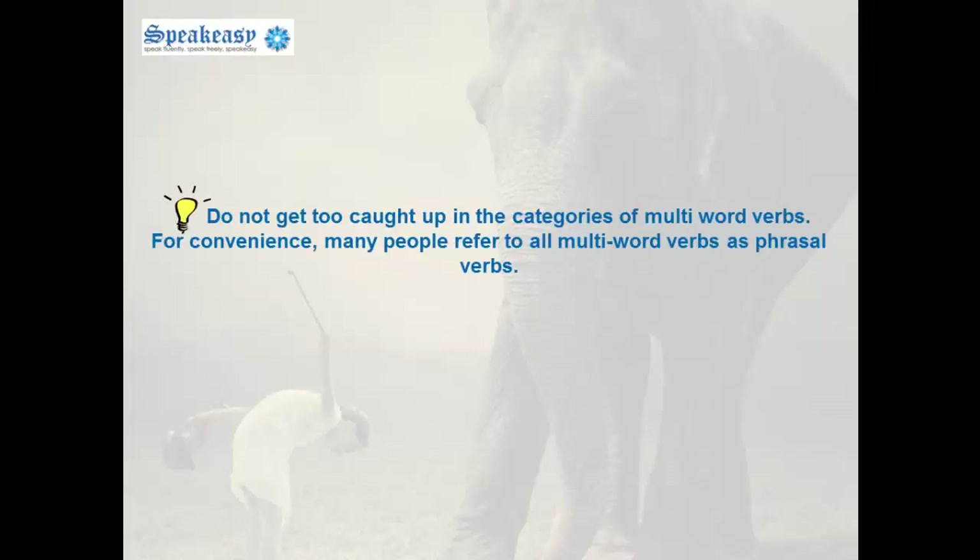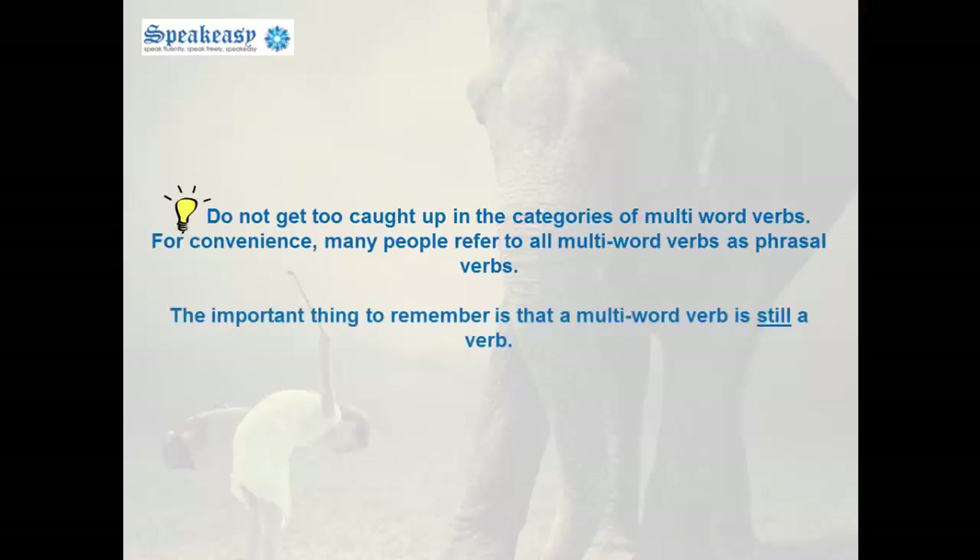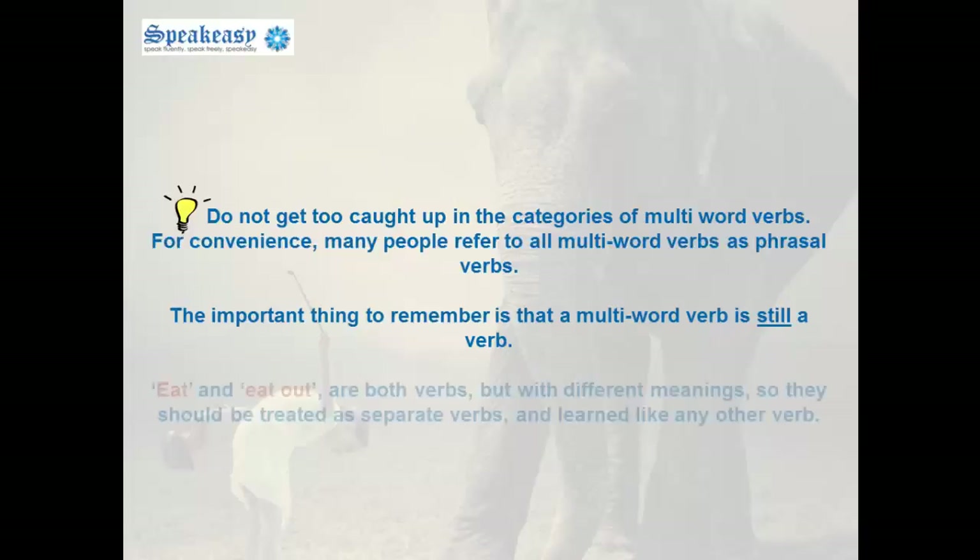Do not get caught up with the categories of multi-word verbs. For convenience, many people refer to all multi-word verbs as phrasal verbs. The important thing is to remember that a multi-word verb is still a verb. For example, eat and eat out — both of these are verbs, but with different meanings, so they should be treated as separate verbs and learned like any other verb.